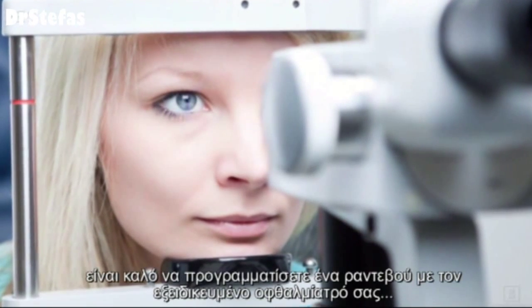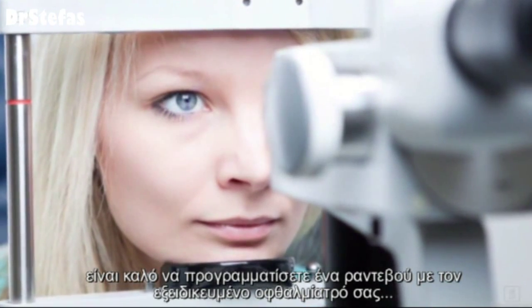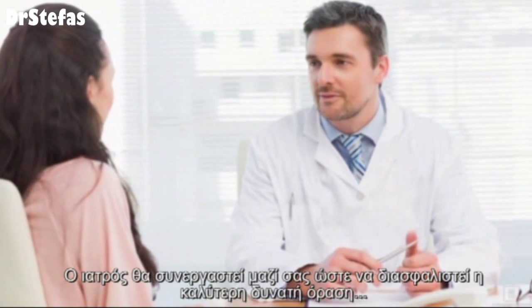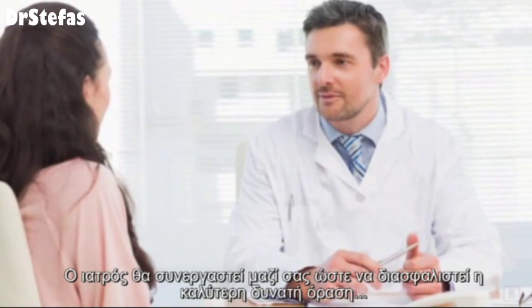If you notice any of the symptoms, it is best to schedule an appointment with your eye care professional. He or she can work with you to make sure you have the best vision possible.